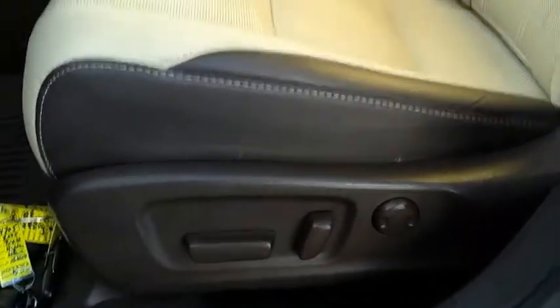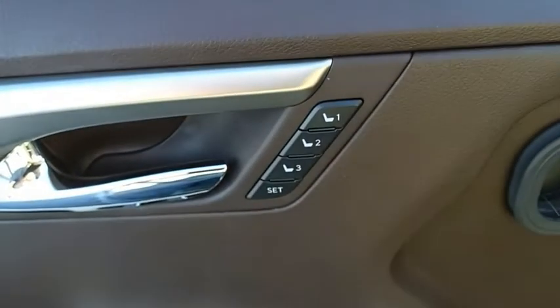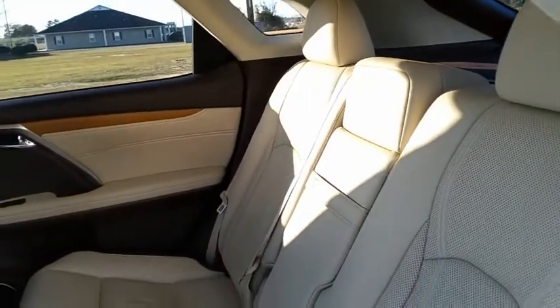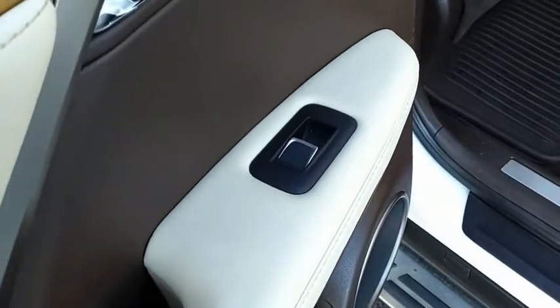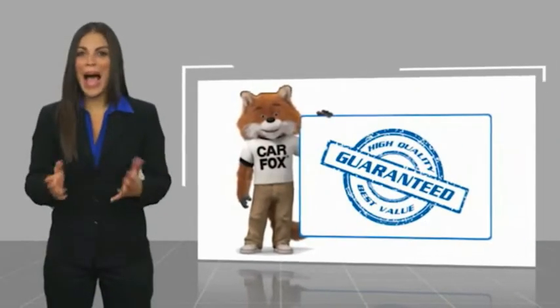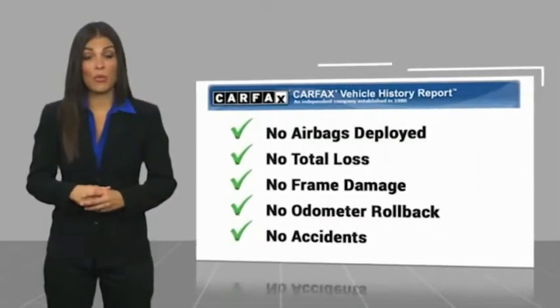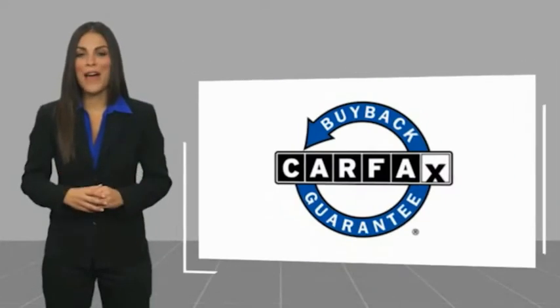Let us know when you stop in. Here's another high-quality vehicle with a Carfax Vehicle History Report. Be sure to find a complimentary copy of this report online or contact the dealership. This vehicle qualifies for the Carfax Buy Back Guarantee.